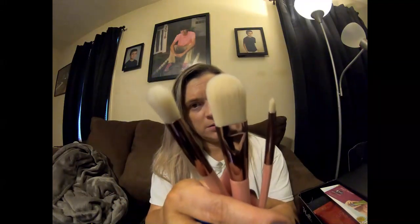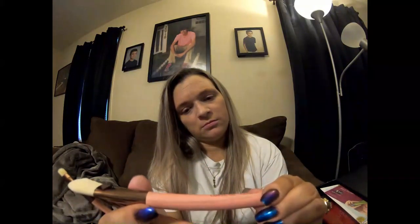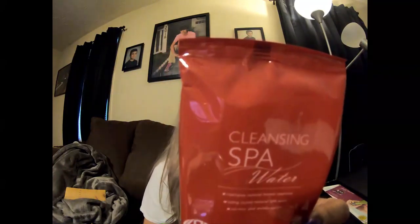They're really soft. Next we have cleansing spa water — I guess these are makeup removing cloths. There's ten in a pack.